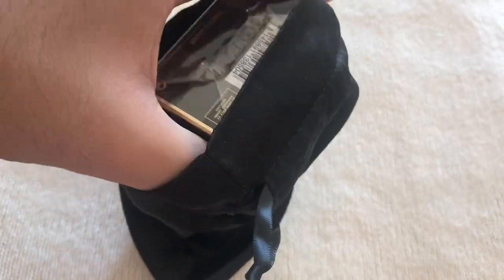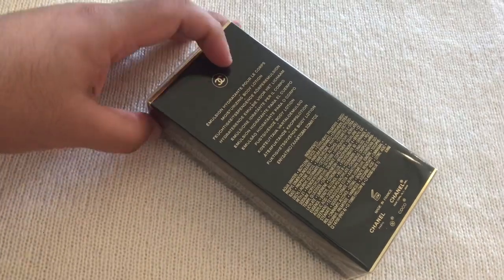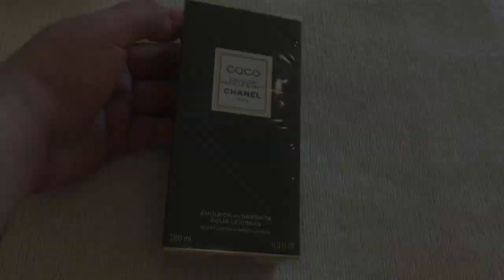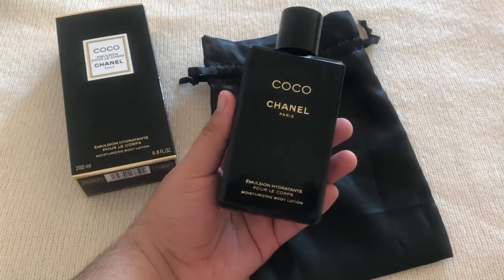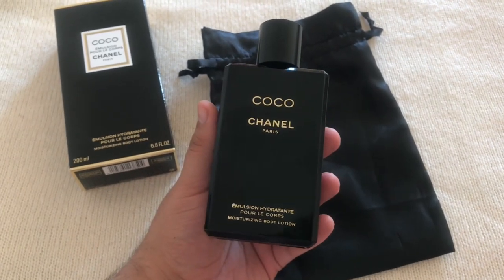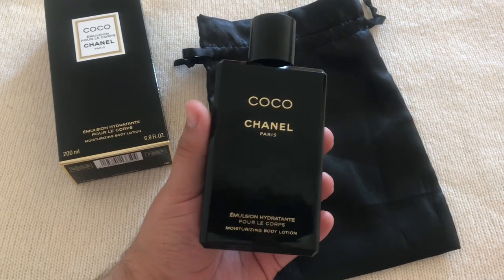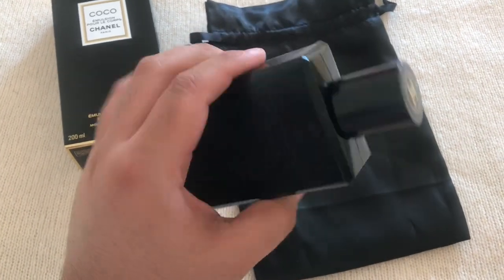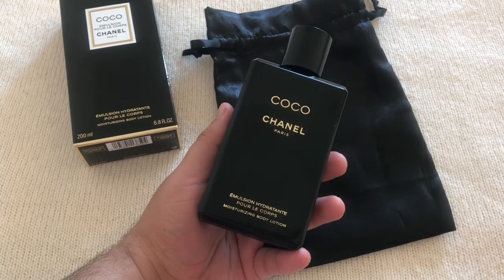Oh, it's upside down! It's the Coco body lotion. I love the bottle — I love that they made it black and the shape is beautiful. The texture of the lotion is very watery and thin, and the color of the liquid is exactly the same as the soap. Really interesting, Chanel.